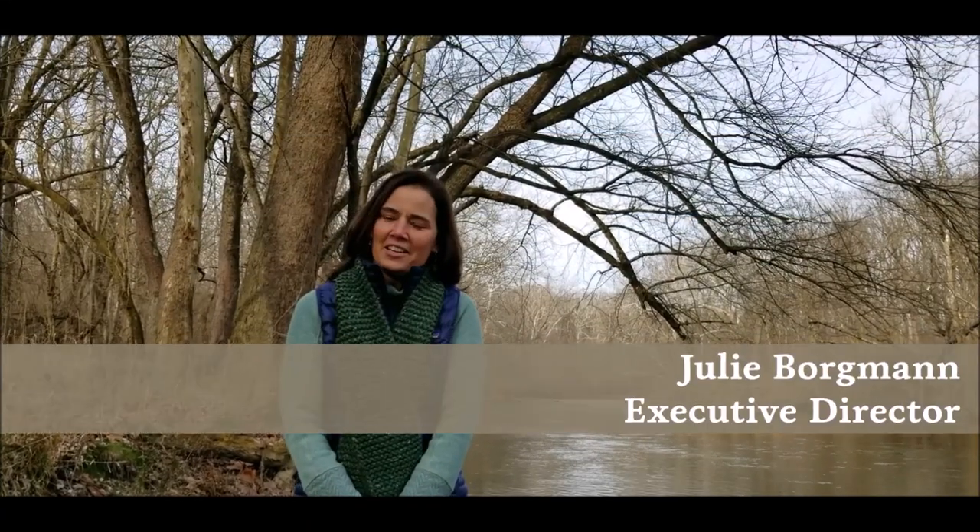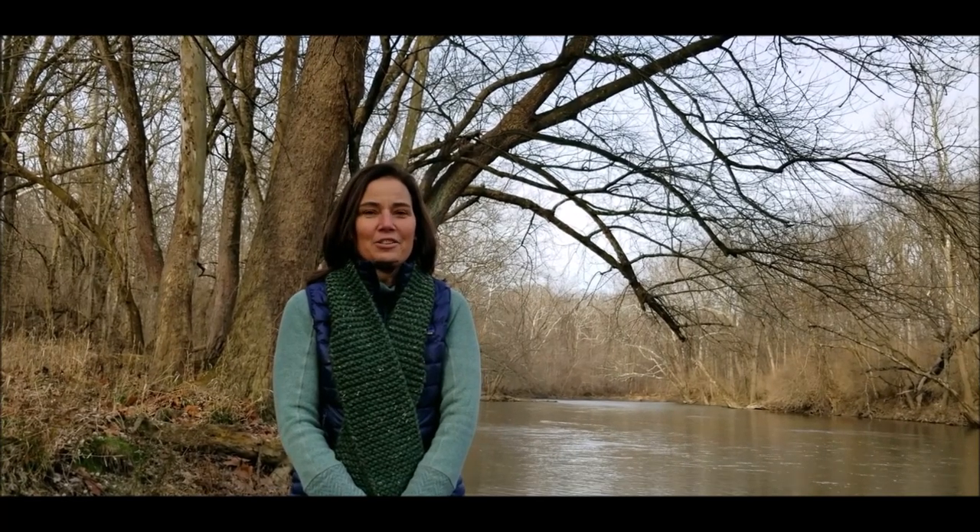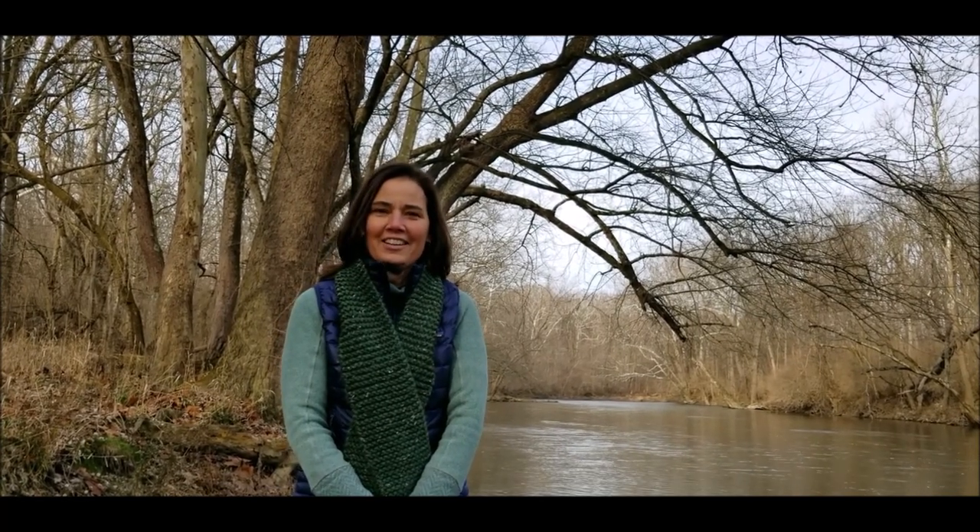Hi, I'm Julie Borgman, Executive Director of Redtail Land Conservancy, your East Central Indiana Land Trust. We're here today so thrilled to announce our newest nature preserve, Hidden Canal Nature Preserve, here in Anderson, Indiana.